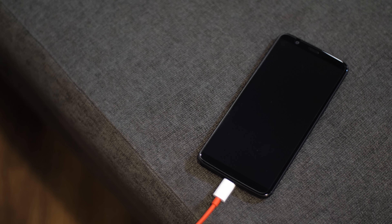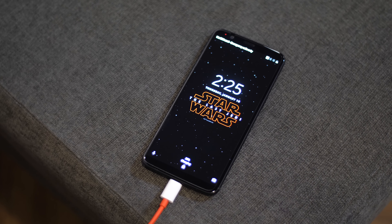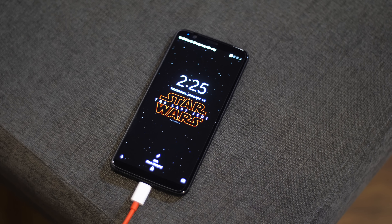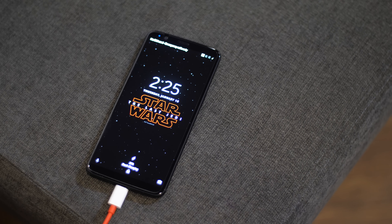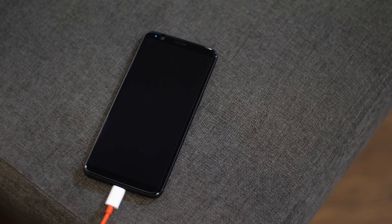If there is one thing we can conclude from this test, it's that OnePlus's Dash Charge and Huawei's Super Charge are equally amazing — you cannot go wrong with either. Unless you pick the iPhone X, in which case it will take an hour or two longer. OnePlus's claim of a day's power in half an hour holds true: 73% charge in 30 minutes, which in my experience using the OnePlus 5 can actually last me through the day.